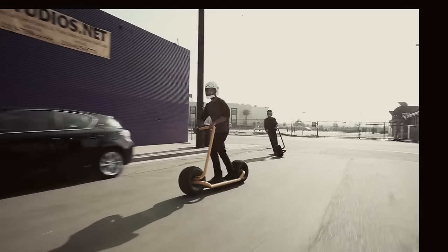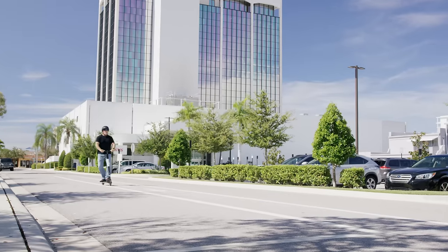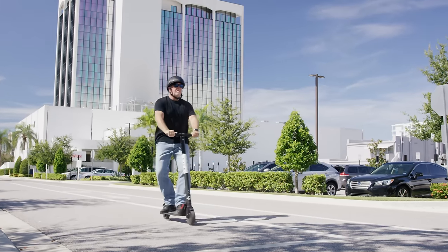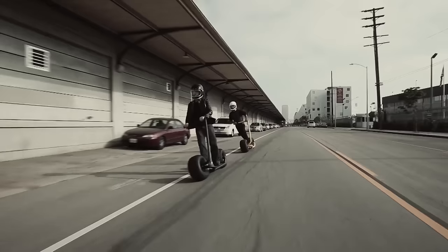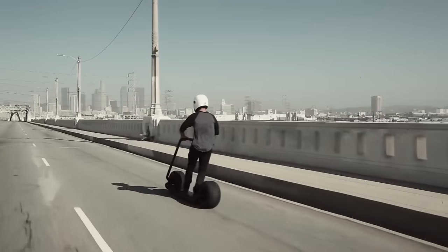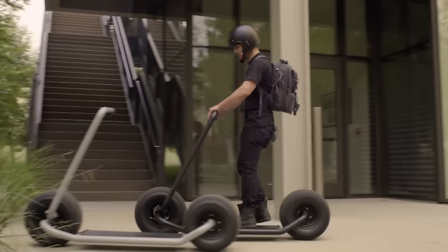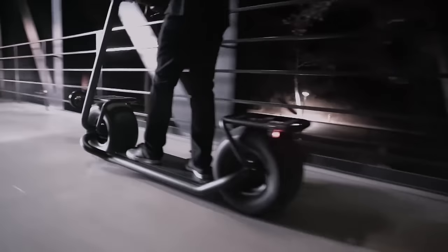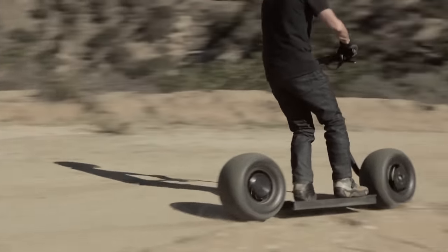Its high-performance electric motor, integrated into the rear wheel, provides seamless acceleration making every ride smooth and exhilarating. The Stator's minimalist design enhances visual appeal while ensuring portability and convenience, perfect for navigating bustling city streets. With features like regenerative braking and long-lasting battery life, the Stator Scooter offers sustainable transportation without compromising on style or functionality.